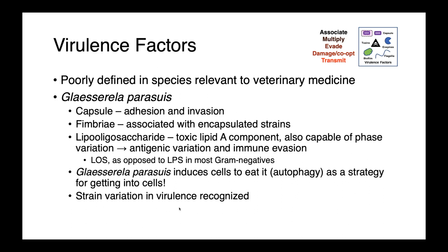Glacerella parasuis also has a creative mode of getting into the body and into cells. It induces a process called autophagy — so-called self-eating — which really helps it to invade. Finally, there is strain variation in virulence, so not all Glacerella parasuis are equal in their ability to cause disease.